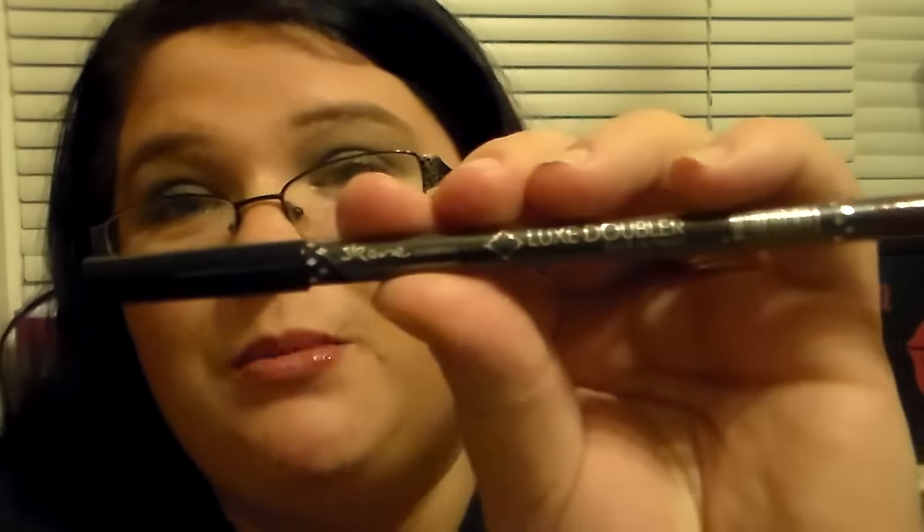And then I got a Skone Cosmetics Luxe Doubler — it's an eye and lip pencil. This is a color I don't really know if I would use on my eyes because it's almost like a wine color, and I don't ever use stuff like that on my eyes. Let me swatch it for y'all. So it's almost like a wine color, and that's not a color I would normally put on my eyes. So I think I'm going to leave that for my lips whenever I want to do a lip line. I love lip liners and stuff like that, and I do like eyeliners too, but this just isn't a color I would use for my eyes.